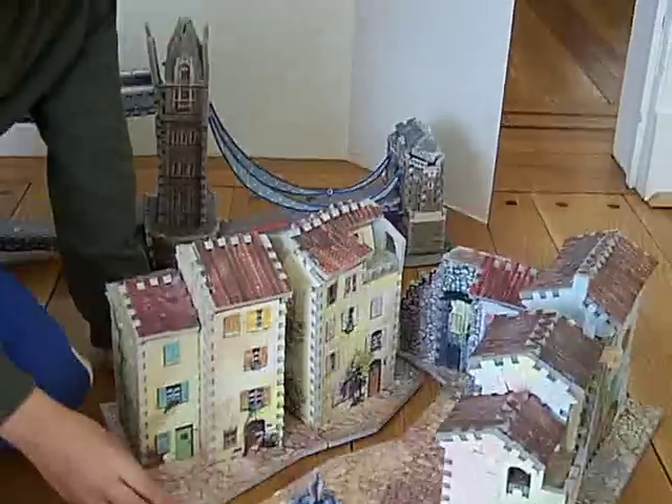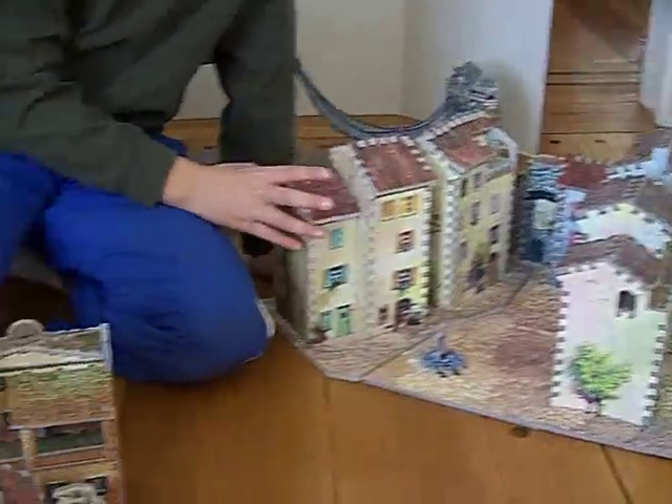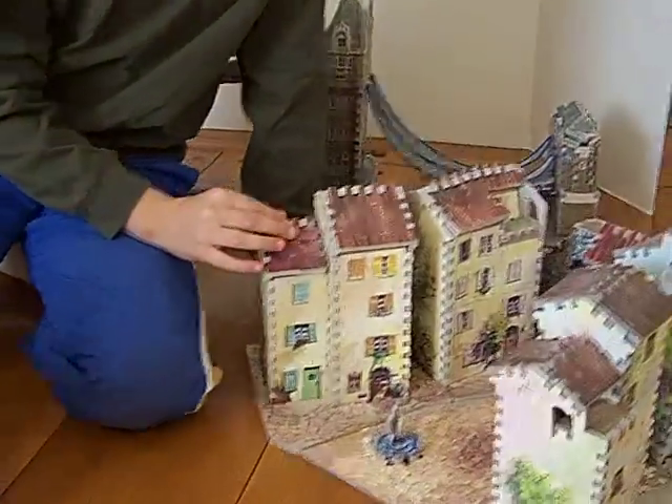Right here, I have a Mediterranean village. I'm not sure what this village is called, but it looks very nice and art-worthy.